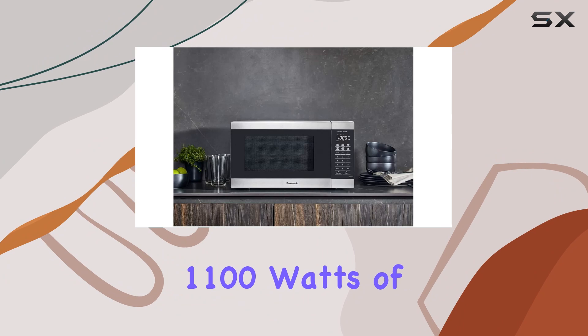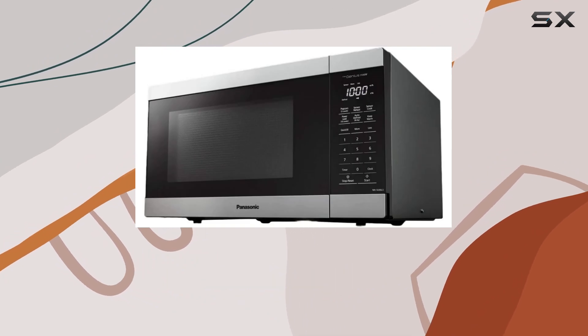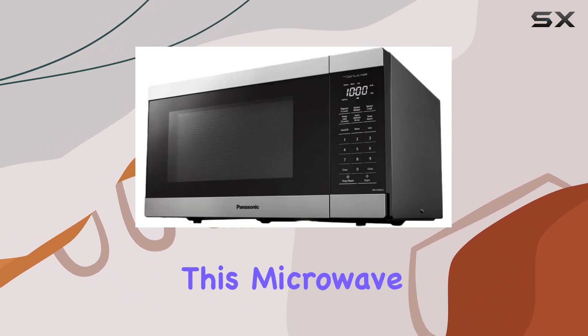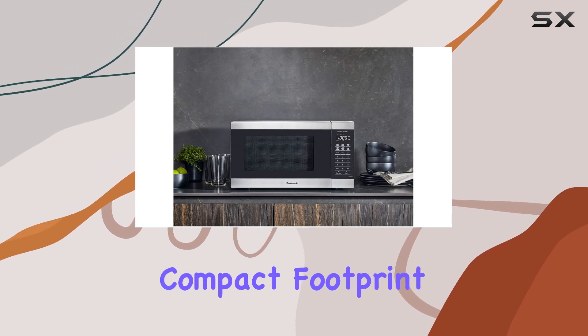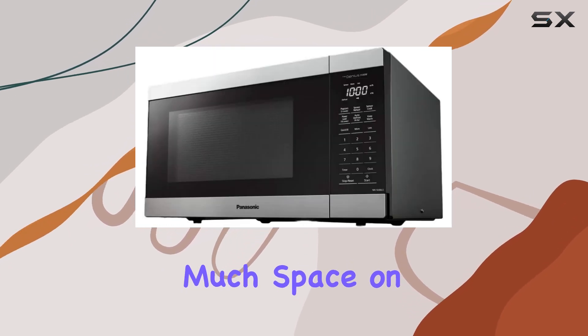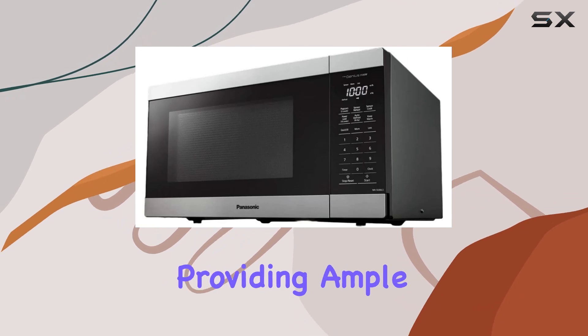Boasting 1100 watts of power and a spacious 1.3 cubic feet interior, this microwave is perfect for households of any size. Its compact footprint ensures it won't take up too much space on your countertop, while still providing ample room inside.